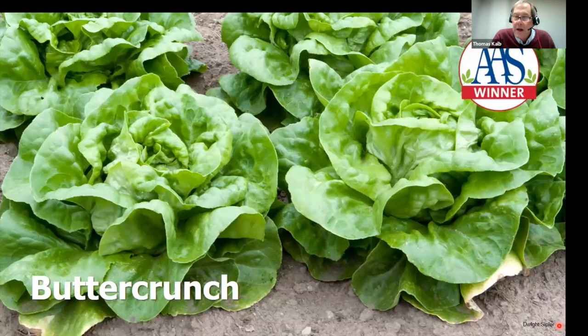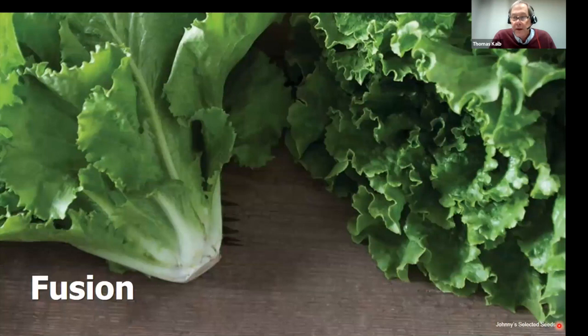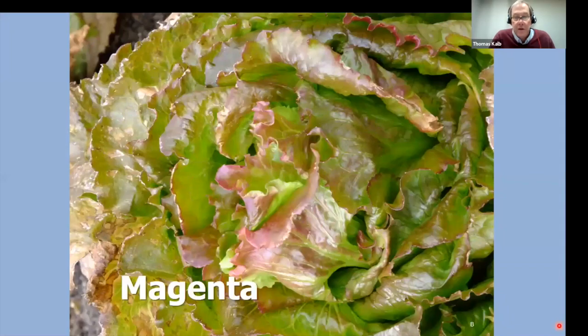For lettuce, look for varieties that can take the summer heat of North Dakota. Butter Crunch has been around forever and is at every garden center — it does well in our state. The highest rated ones are the Batavia or Summer Crisp types, sometimes called crisp head. These can produce crisp lettuce all summer long. Muir and Nevada are two examples. Fusion is a crisp head type crossed with a leaf lettuce and romaine, making it especially crisp and delicious. And for colorful lettuce, try Magenta crisp head.